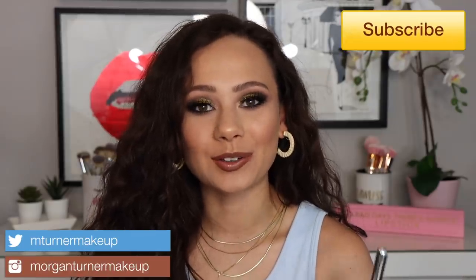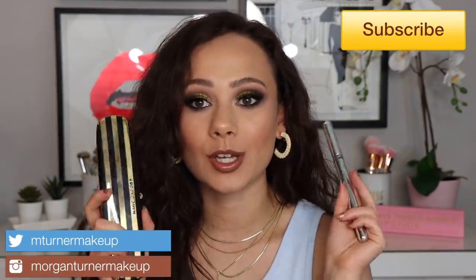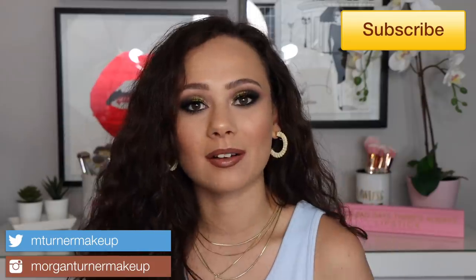Hi guys! What is up? Welcome to my channel. For today's video, I'm going to be reviewing two of the new products that just came out in the new Marc Jacobs Summer 2020 collection. It is his gold collection. So if you are interested in seeing my thoughts on the products as well as how I got this eye look, then just keep watching.